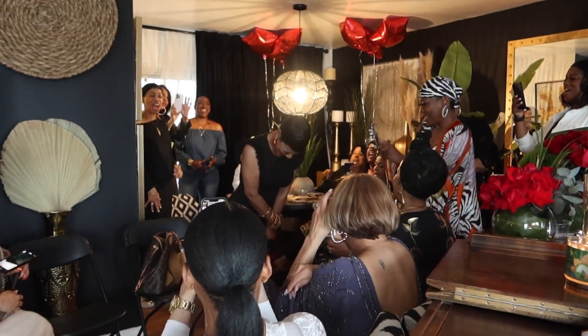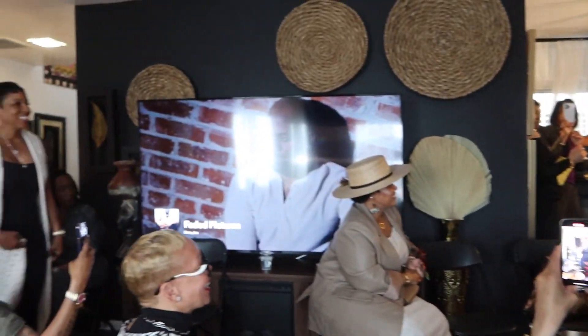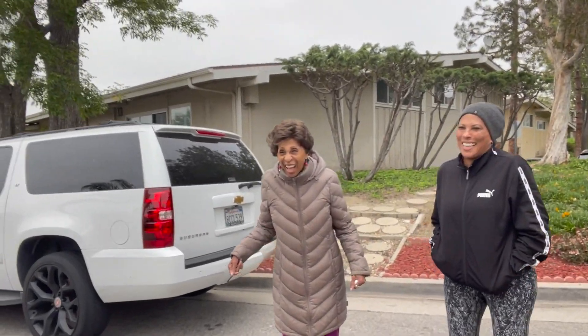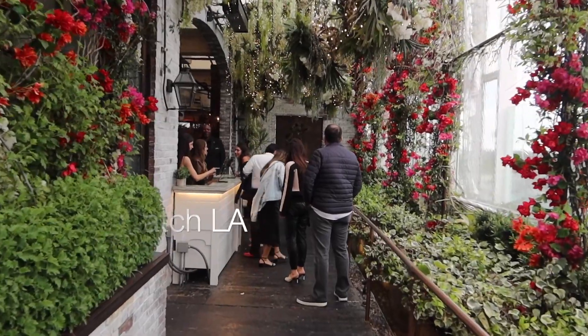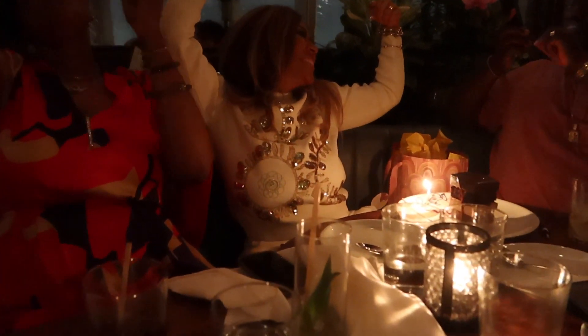Happy birthday to you! Thank you, Tracy. Look who I found — let's turn this way so we can see each other. There we are! Good to see you, D. I know, it's been a minute. Tracy was saying you guys are always connected since your event. She loves you. Happy birthday to you!